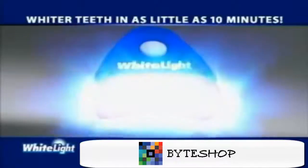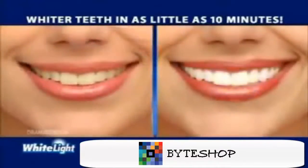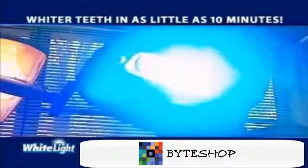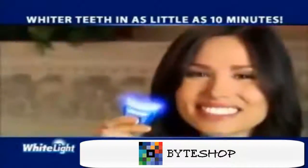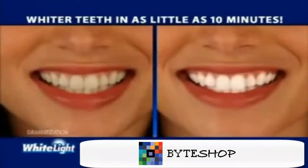Now there's a revolutionary new system that incorporates light technology to whiten your teeth in as little as 10 minutes. It's called White Light, and it whitens teeth using the power of light. Light treatment is the latest whitening technique used by dentists, but it requires an appointment and can cost $500. Our unique White Light system works at home in as little as 10 minutes, and it's so easy to use.